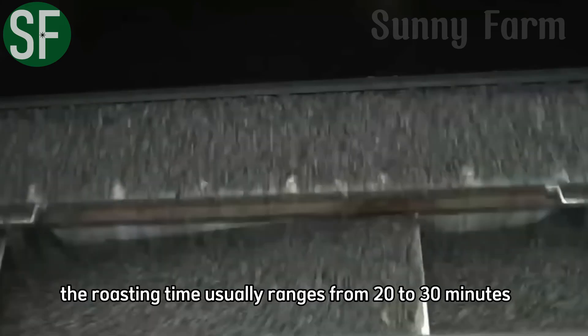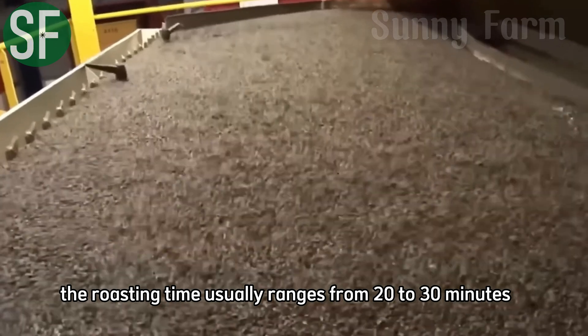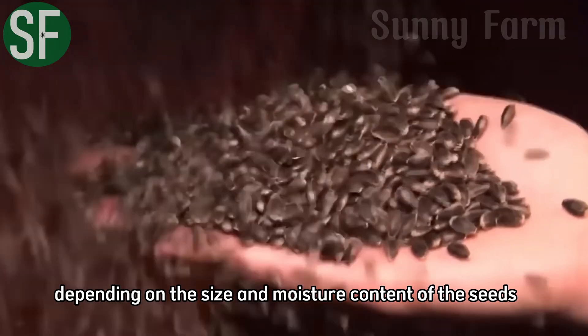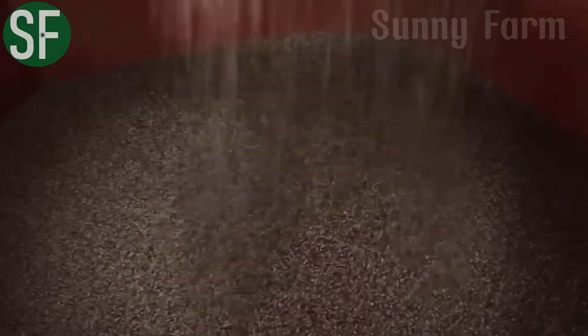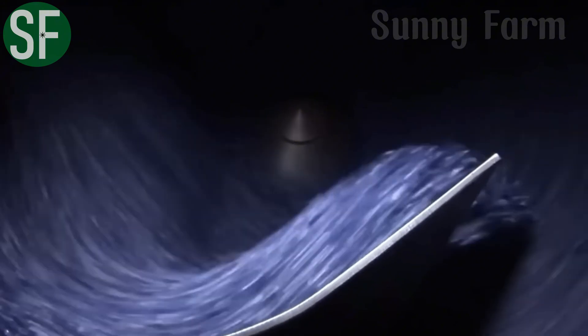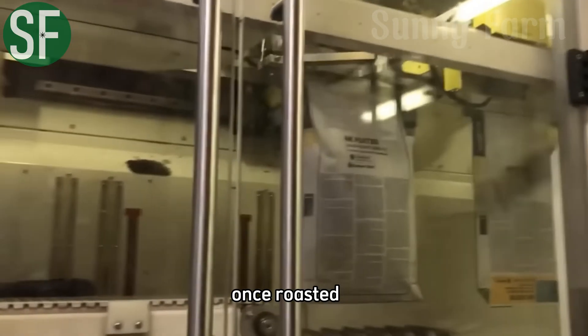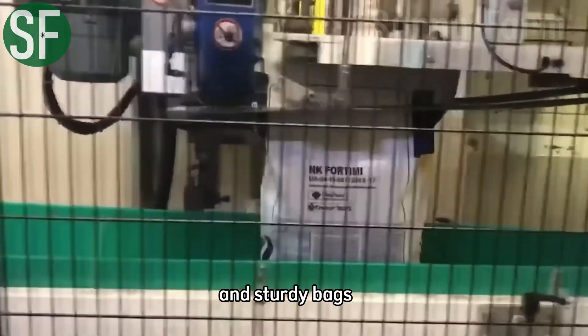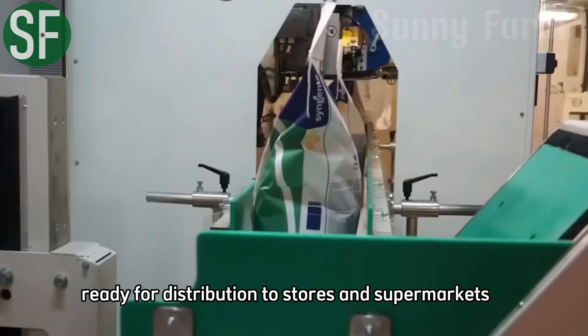The roasting time usually ranges from 20 to 30 minutes at an appropriate temperature, depending on the size and moisture content of the seeds. Once roasted, the sunflower seeds are packaged in attractive and sturdy bags, ready for distribution to stores and supermarkets.